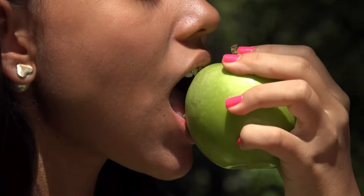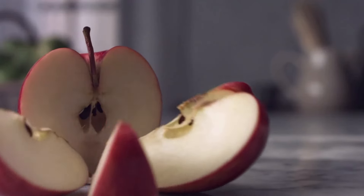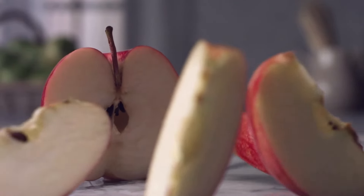Apples are an excellent choice as a healthy snack or can be added to many dishes, whether raw or cooked, to benefit from their multiple advantages. Regular apple consumption helps enhance digestive health and improve digestion.